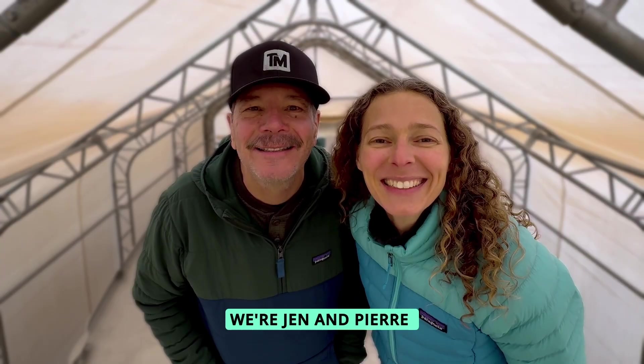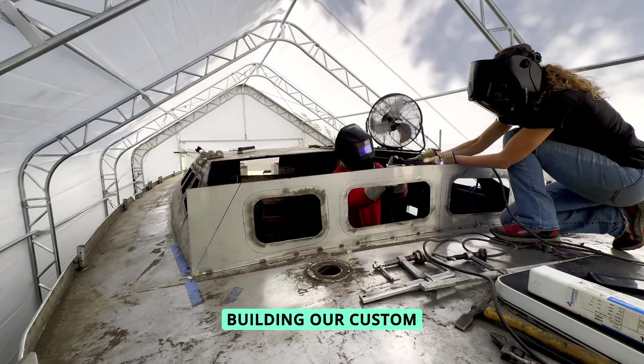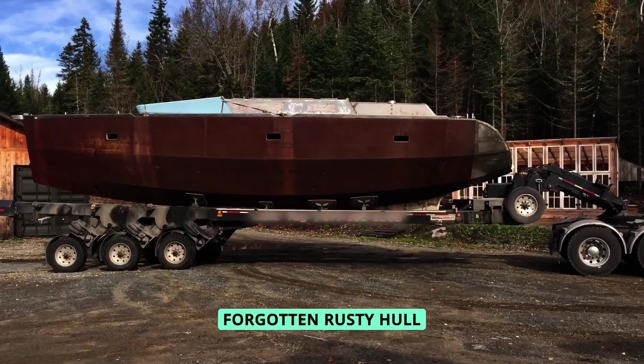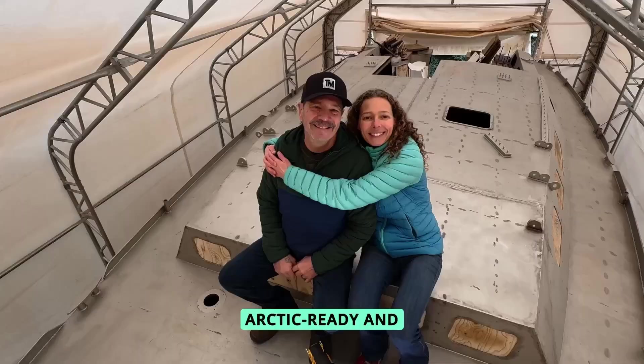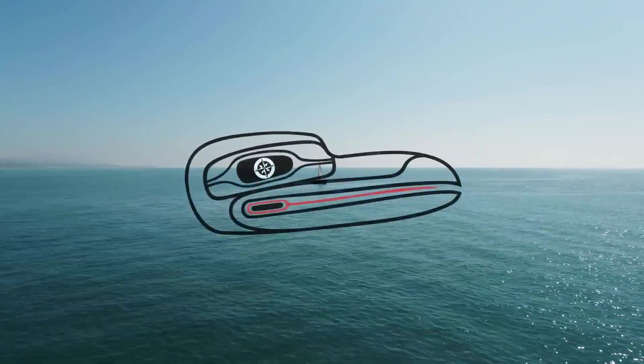Hi, we're Jen and Pierre, a Canadian couple originally from Quebec, and we are currently building our custom 37-foot expedition sailboat. We found a forgotten, rusty hull a few years ago — Well-Driven. She'll be all-electric, arctic-ready, and one-of-a-kind. Launching in 2026, welcome to Sailing Well-Driven!